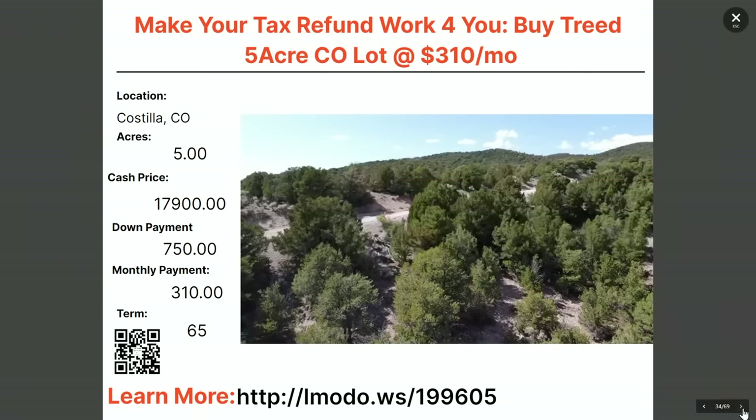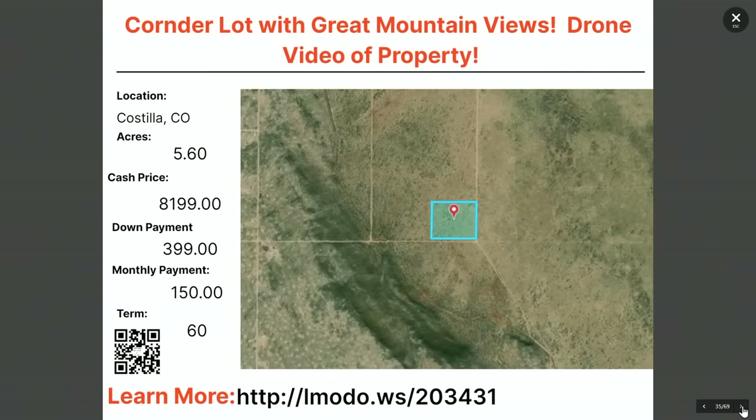What about a corner lot with a great mountain view — and there's a drone video of the property available? Joel has it. Asking price on this five-acre property is $8,199 with $399 down and $150 a month for 60 months. Learn more at elmoto.ws/203431 — that's where you'll contact Joel.